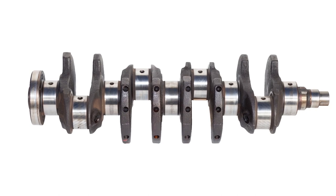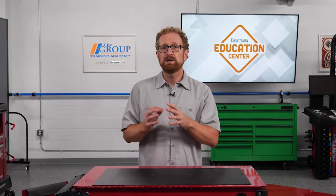The ECU needs to know the position of the crankshaft at all times. It uses this data to optimize other systems such as variable valve timing, fuel injection, ignition timing, and more.